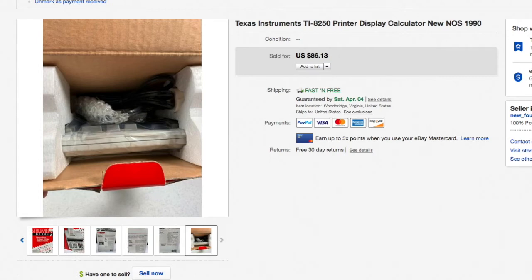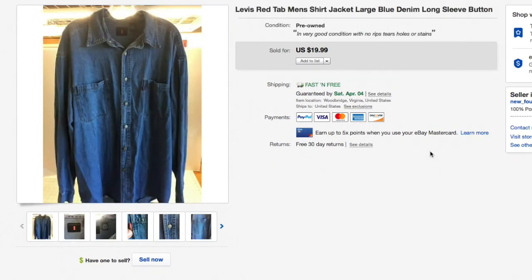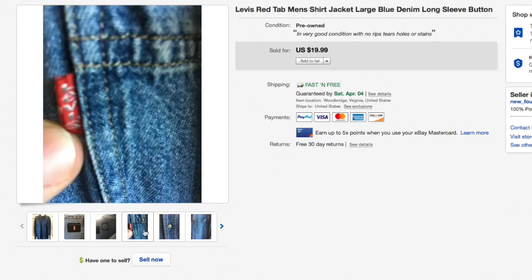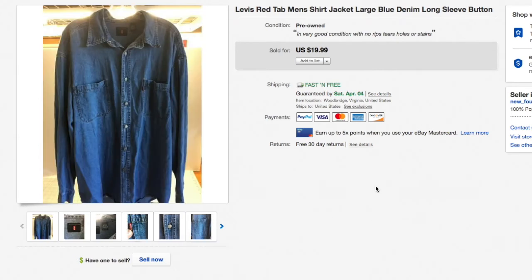Next up, a Panasonic hands-free headset for a cordless phone, 2.5mm plug. I'm not sure if they make these anymore. I picked it up for a few bucks at the thrift store and it sat for a while — it was part of the $19.99 clearance and sold at $19.99. Also a Levi's Red Tab denim shirt — a long-sleeve heavy-duty button shirt. We had about $3.50 into it, also part of the $19.99 clearance.